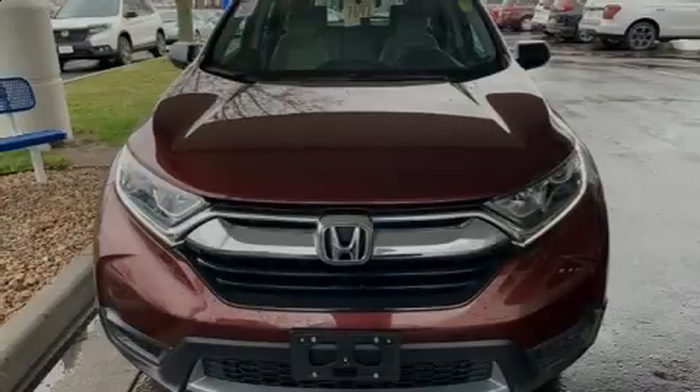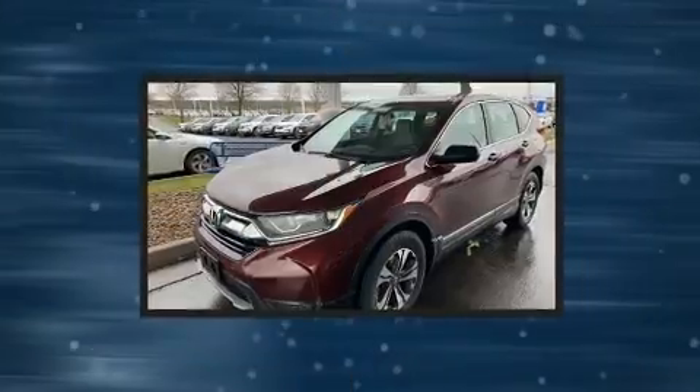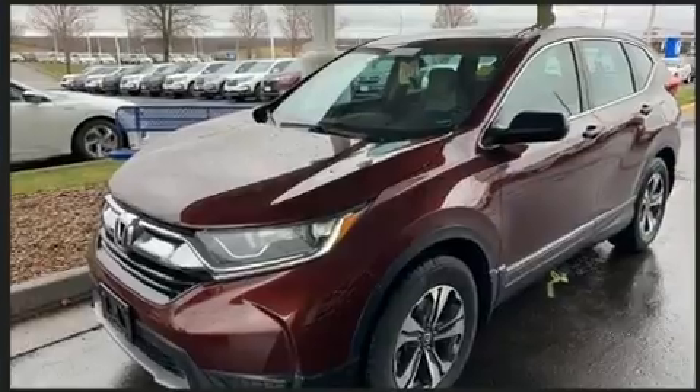Familiarize yourself with the 2017 Honda CR-V. With fewer than 35,000 miles on the odometer, this four-door sport utility vehicle prioritizes comfort, safety, and convenience.